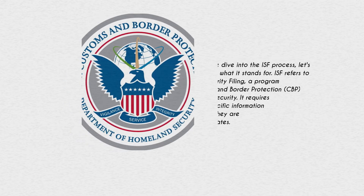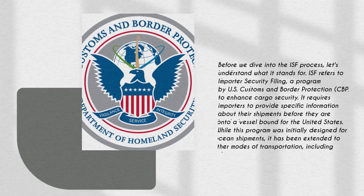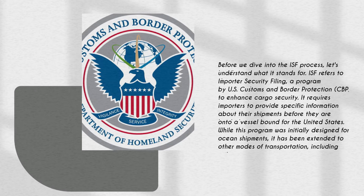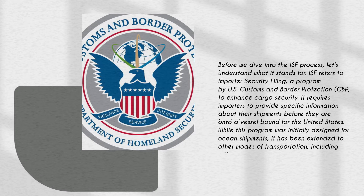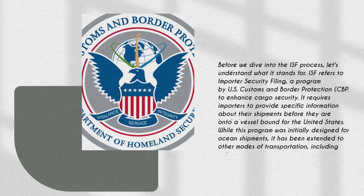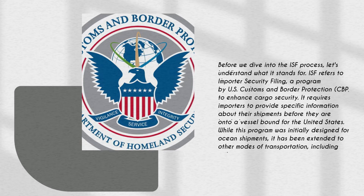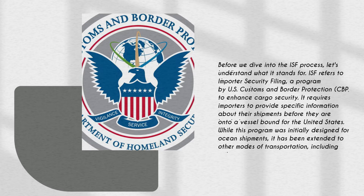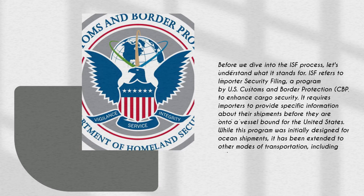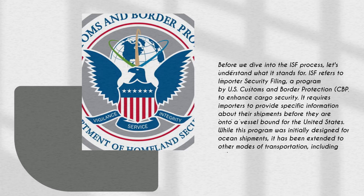Before we dive into the ISF process, let's briefly understand what it stands for. ISF refers to the Importer Security Filing, a program introduced by US Customs and Border Protection (CBP) to enhance cargo security. It requires importers to provide specific information about their shipments before they are loaded onto a vessel bound for the United States. While this program was initially designed for ocean shipments, it has been extended to other modes of transportation, including rail.